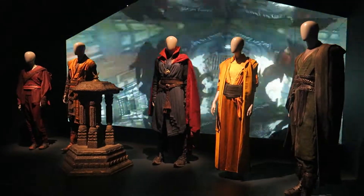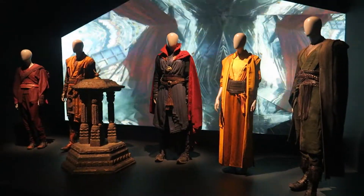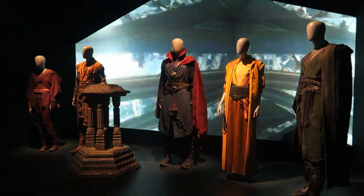The Doctor Strange part of the exhibit is very small but very cool. They have all the costumes laid out, and they're playing the whole film — specifically the trippy scene in the alternate dimensions and the mirror world — running through in the background, which makes the whole exhibit pretty awesome.